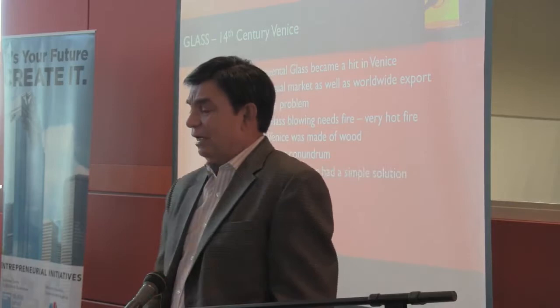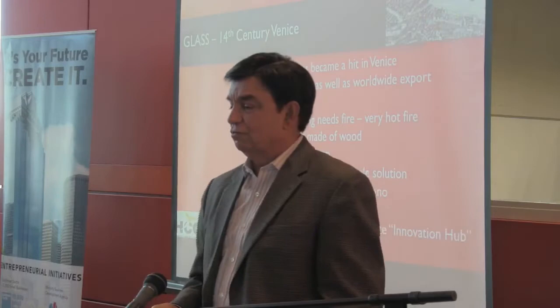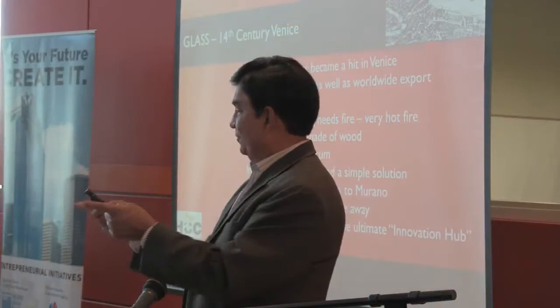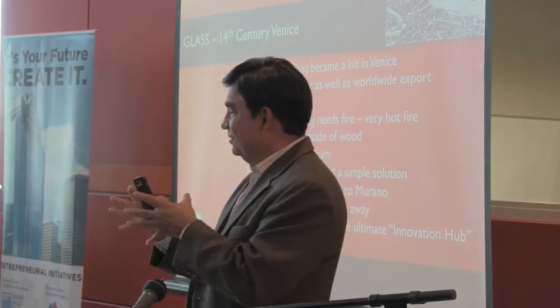The king of Venice, known as the Doge, exiled them to Murano — an island a mile away from Venice. Because all of these glass makers were put on an island only about a mile wide, they unintentionally created an innovation hub, just like we have here today. A whole bunch of innovators sitting together, cross-pollinating thoughts, and all of a sudden glass making went through the roof.